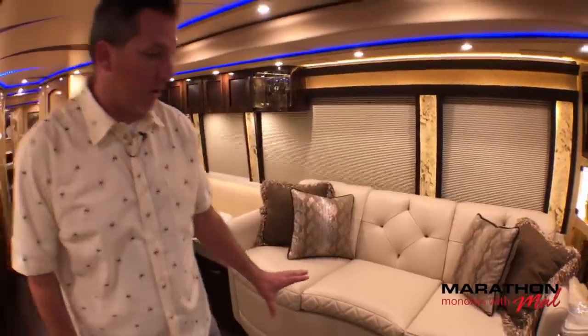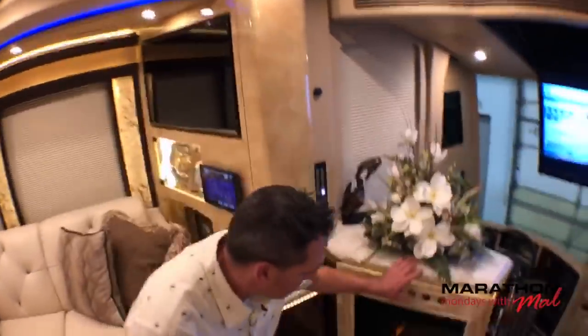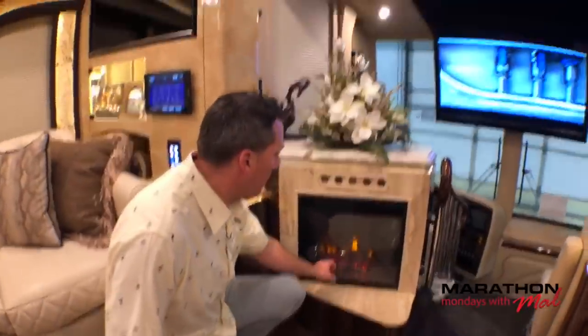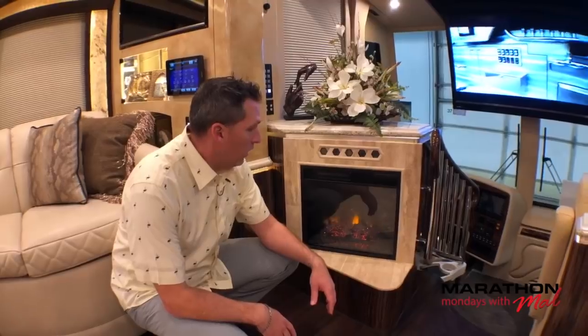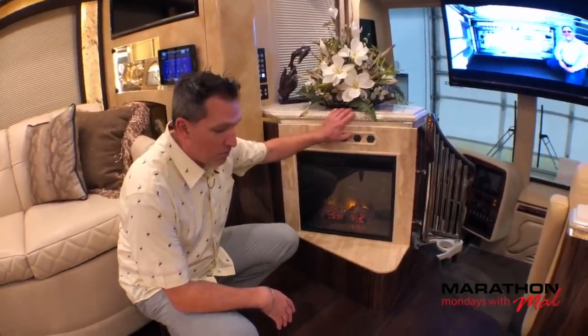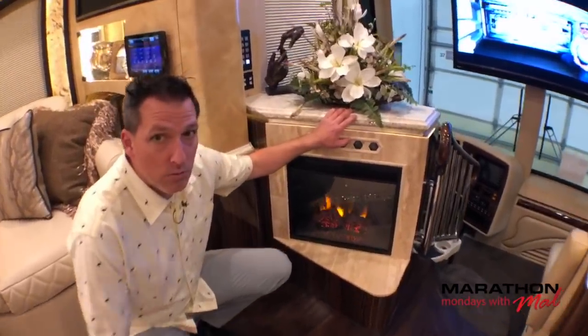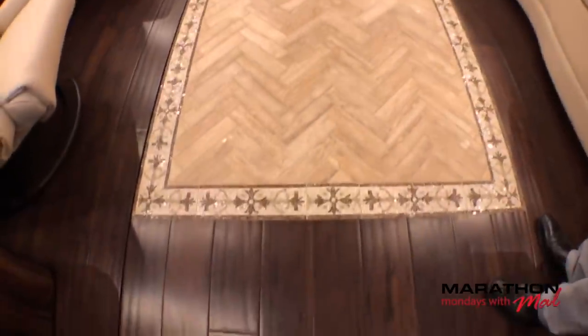That's why it looks a little bit taller — pull-outs have more of a sleeping mattress on the inside. Take a look at the electric fireplace here. It puts out great heat and good ambiance. One of the things I've mentioned before on Marathon Mondays is you turn off all the lights, turn on the fireplace, and it really creates the mood in the salon of the coach. I love the tile work and how this was set up in 1241. And since we're talking about tile work, look at the inlays in the floor. Isn't that pretty?